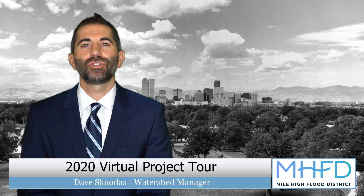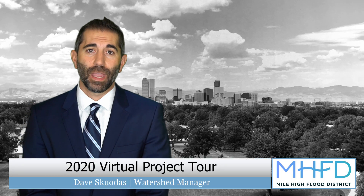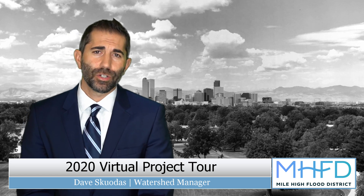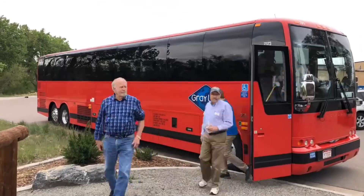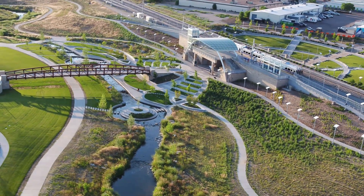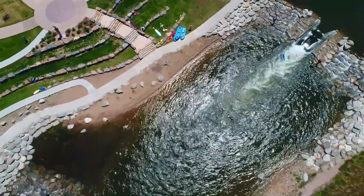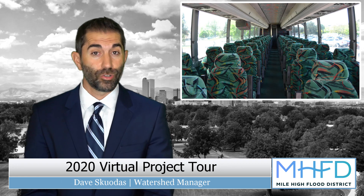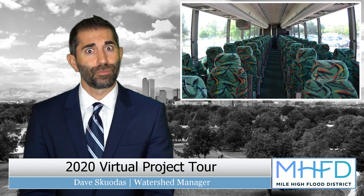Good afternoon to Mile High Flood District board members and staff, and to any visitors who may be watching this video. Every year or two, we take the board on a tour of recently completed projects. It's a great opportunity to show you some of the awesome projects we get to build. But it turns out that sticking 50 of us on a bus on a 100-degree day isn't too COVID-friendly.